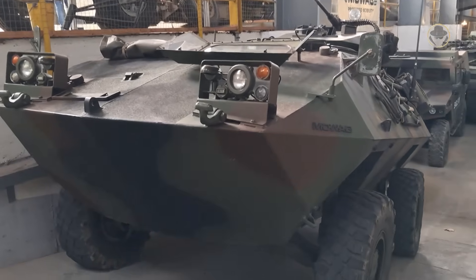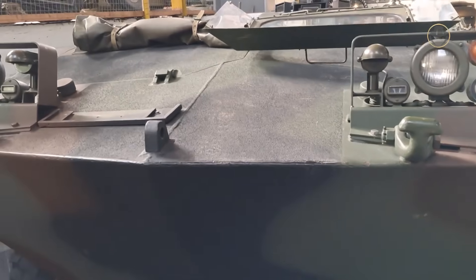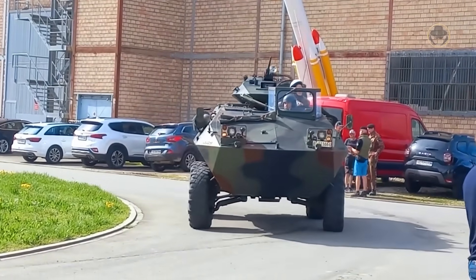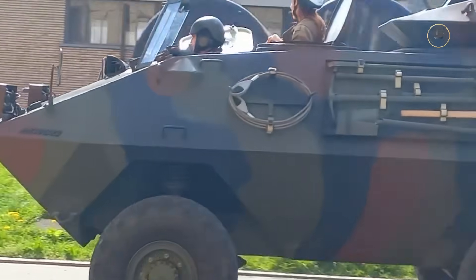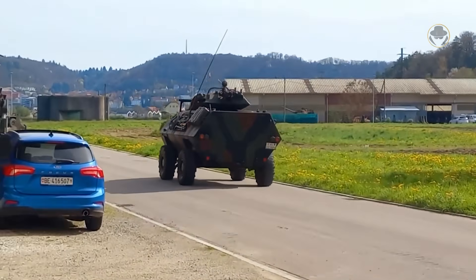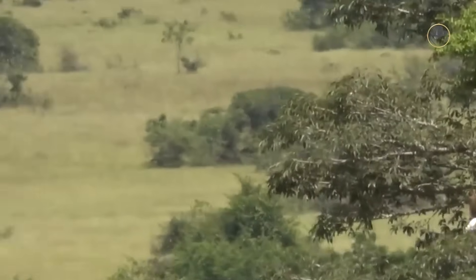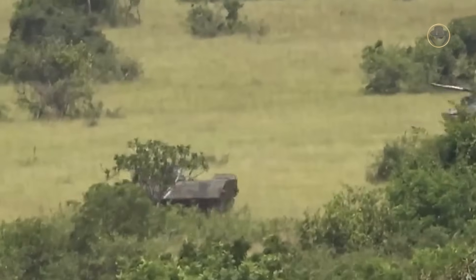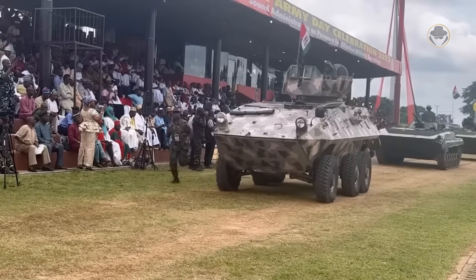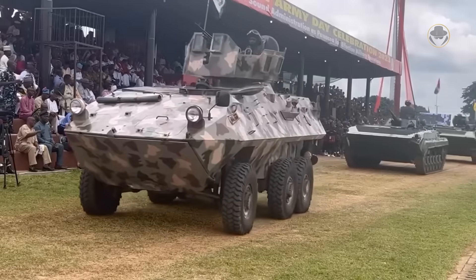Powered by a 195hp 6BTA 5.9 diesel engine, the 4x4 Piranha 1 can transport seven troops. It has a combat weight of 7.8 tonnes, a length of 5.32 metres and a range of 700 kilometres. Its turning radius is 6.3 metres. The 6x6 variant has a combat weight of 10.5 tonnes and a length of 5.97 metres. With a range of 600 kilometres, it boasts a turning radius of 7.3 metres. Its personnel carrier variant can transport up to 11 troops.